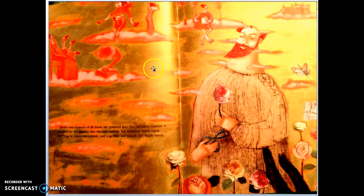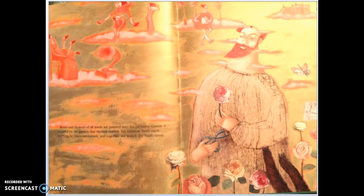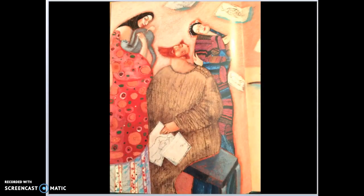The cat starts to notice that Gustav loves to paint pictures that have flowers and gold in them, and he really likes to paint pictures of pretty ladies. These ladies come every day and pose for him wearing fancy dresses, and Gustav draws so many pictures that the cat starts to think he's just wasting paper.